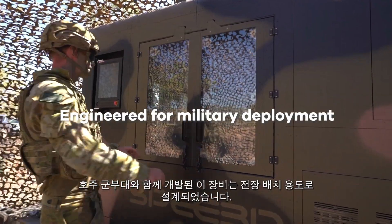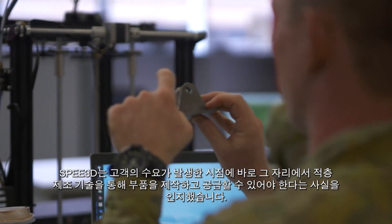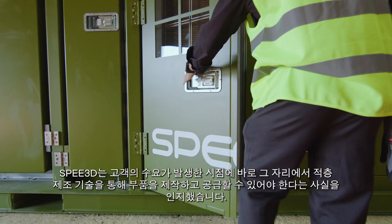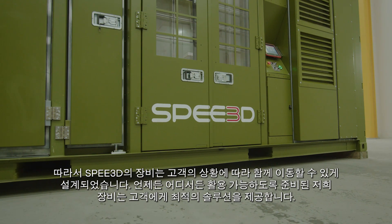X-Speed was engineered for military deployment. Speed3D recognized that additive manufacturing should equip you with the parts you need, right in the place and at the time you need them. So our technology is designed to move as you do, standing ready and available to supply you with the right solution.